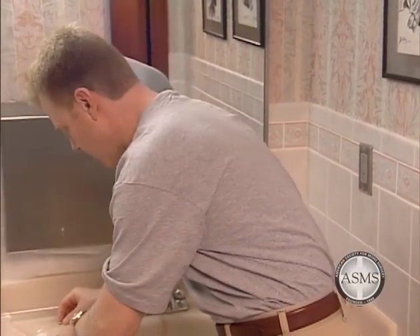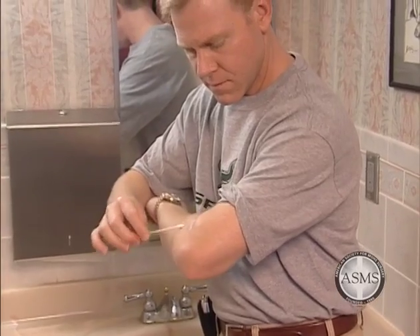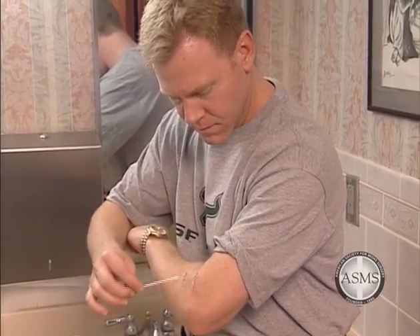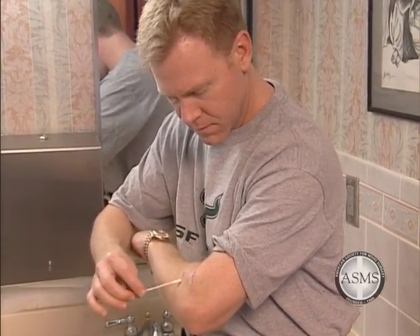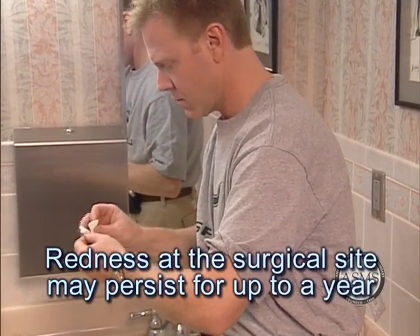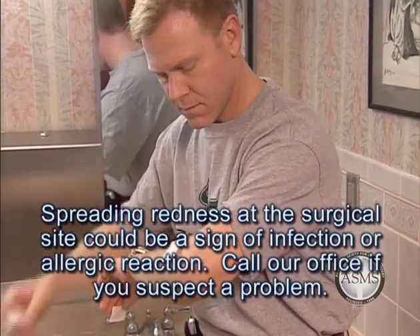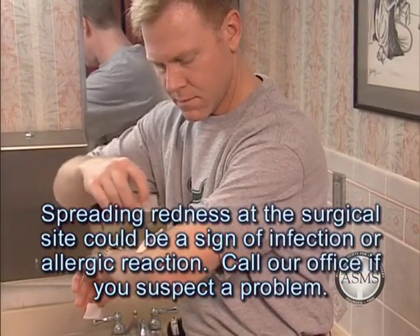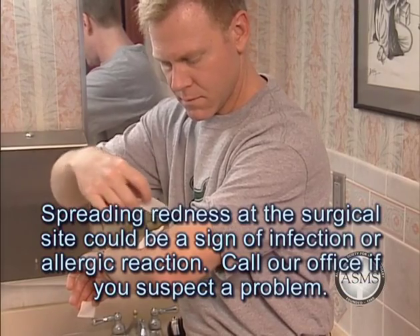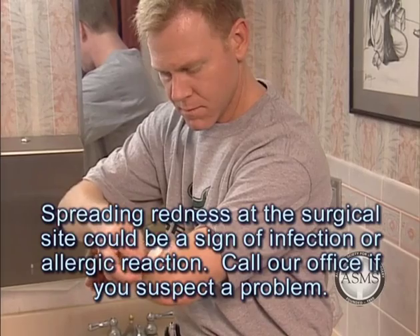An antibiotic is frequently necessary if infection occurs. Some degree of redness is expected following your surgery and will resolve as the wound heals. You may experience redness at the surgical site for up to a year depending on the circumstances of your surgery. If the redness begins to spread out from the wound, it could be a sign of infection or a possible allergic reaction to the ointment or tape used to dress the wound. Call our office if you suspect a problem.